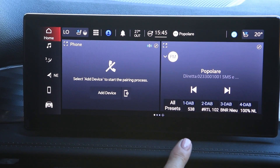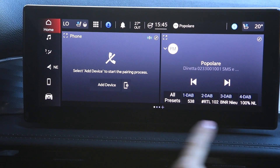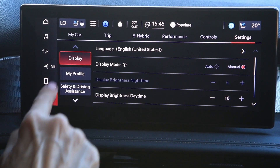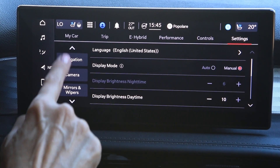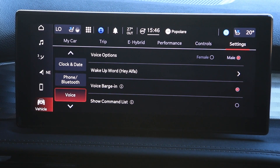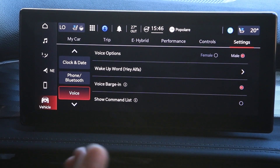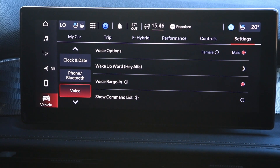The 10-inch multimedia system has been completely redesigned for 2024, and the Tonale is the only car with this large screen. You can customize it — add a page, reorder pages. There's a wake-up word: just say 'Hey Alfa' and the system is ready to help. You can set the cabin temperature, adjust fan speed, set a radio station, or set navigation. Really great features.